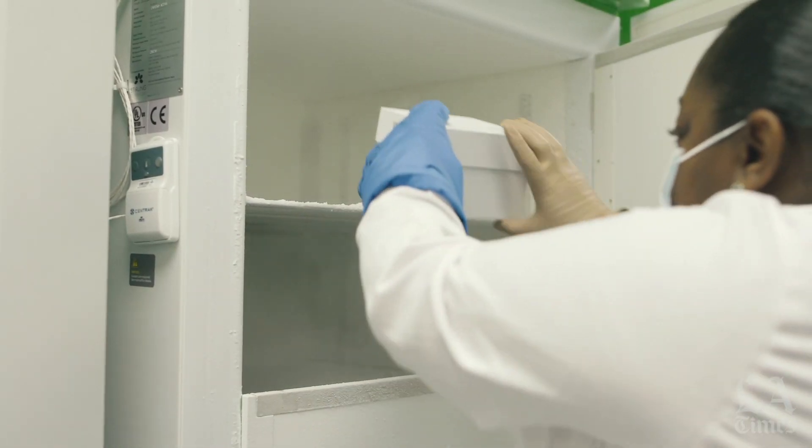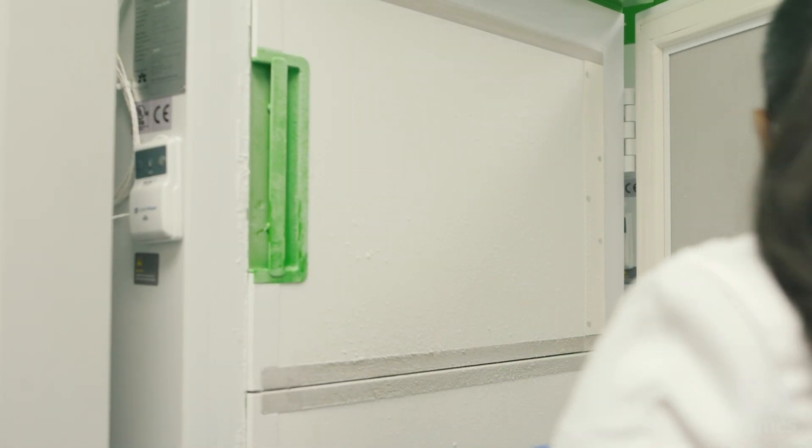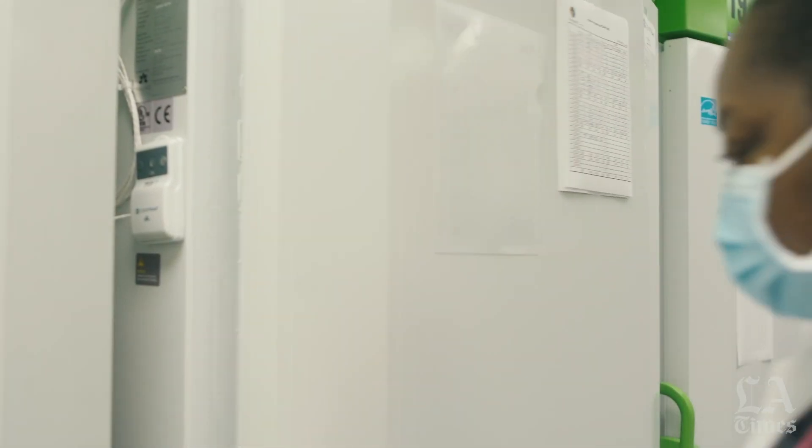They have special containers that they have created that will enable the vaccines to be transported to hospitals. They'll come in a container with dry ice. The way they package them for shipping actually enables some places to use them within the container itself, and they have provisions for how often you might have to replace the dry ice — it's very specific just to maintain the temperature. They also have a device that will come within the container to verify that the required temperature is being maintained.